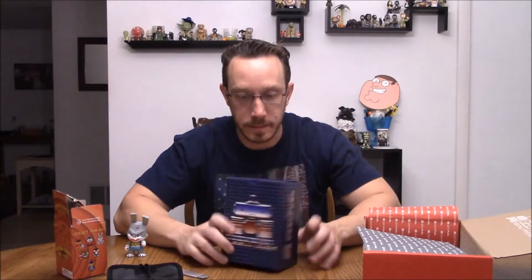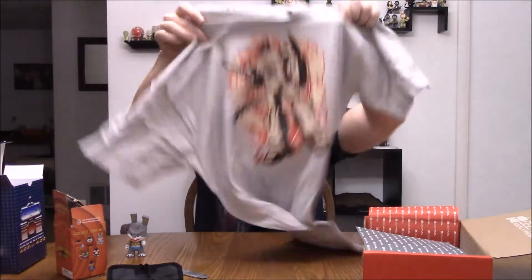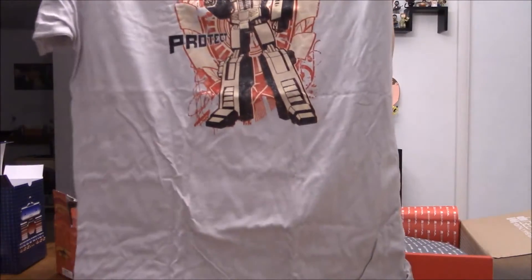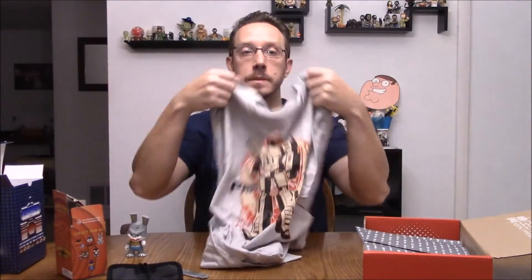This is a box — Transformers style. Oh, t-shirt in the box! What's in the box? Optimus Prime up in here, looks like. Pretty cool. So I can't see it as you can see — Transformers, evidently. And it is old school Optimus Prime. I like it. I like old school Optimus Prime.